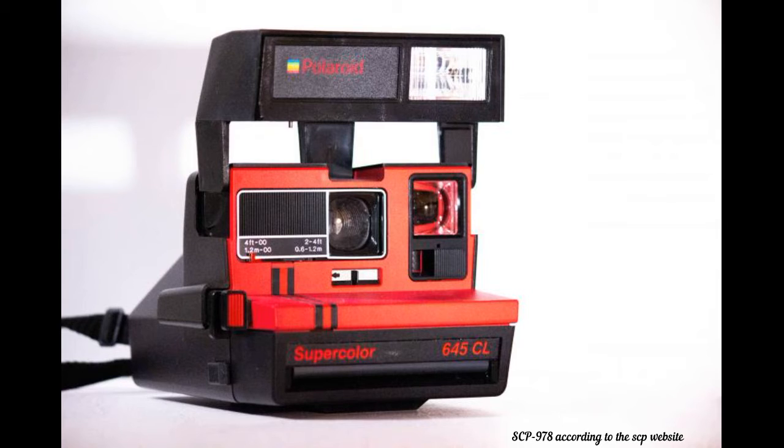Subject: Research Assistant James Redacted. Photographed activity: Smiling for the camera with a neutral pose. Photo result: Subject is shown looking much more tired and unprofessional, drinking from a flask.